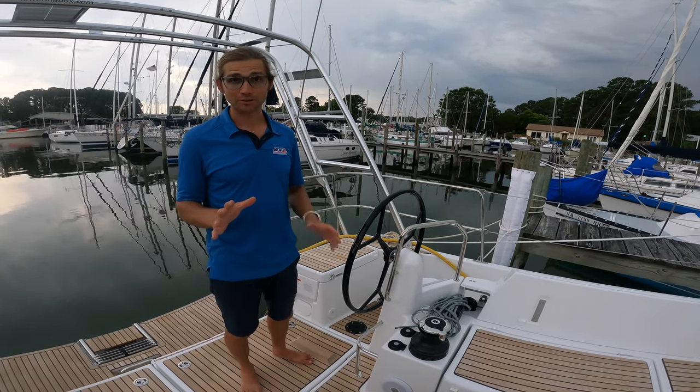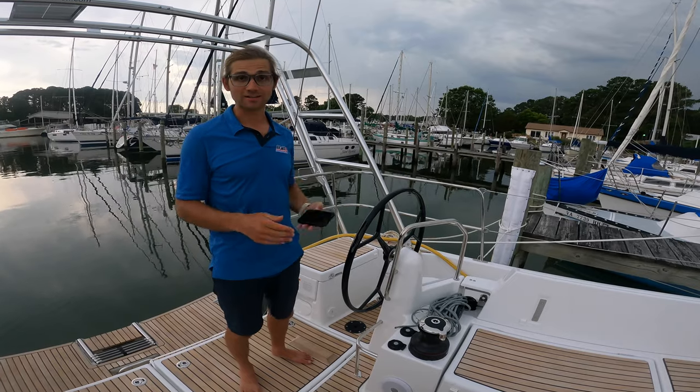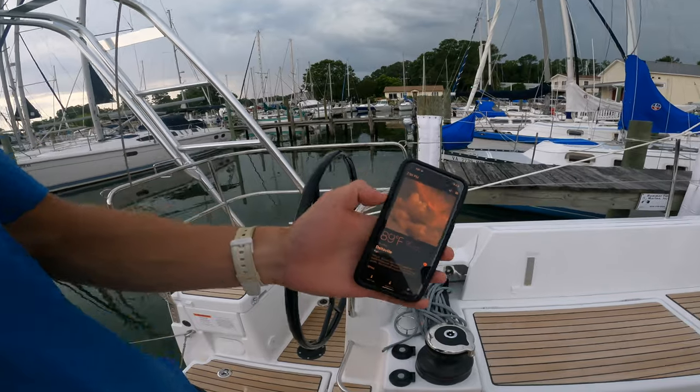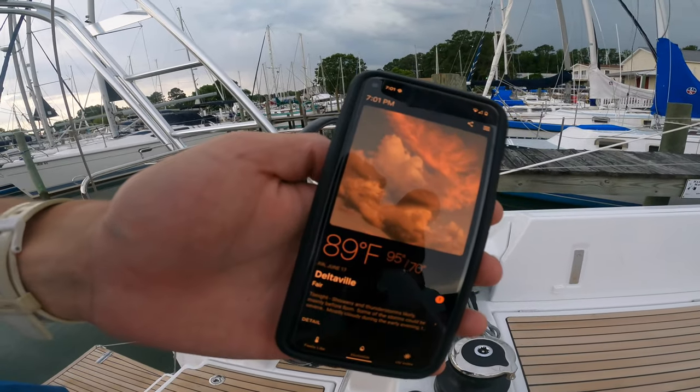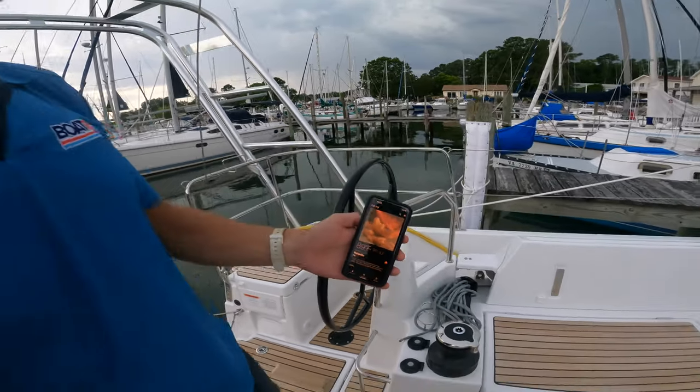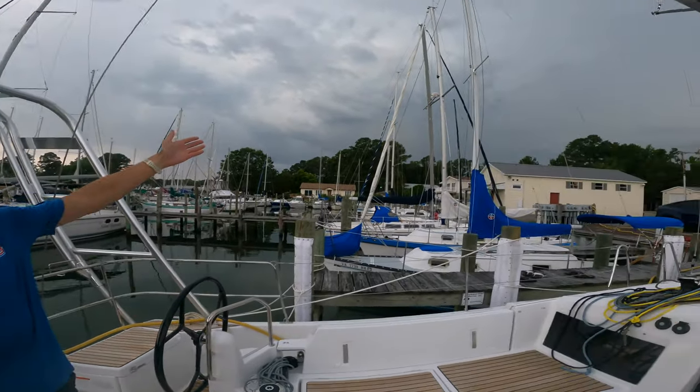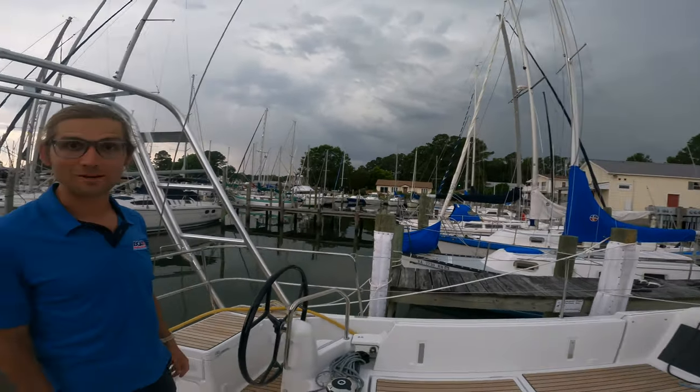This is a perfect night to do it because it is a hot and sticky Chesapeake Bay night. It's 89 degrees right now and it's 7 PM, and just like you'd expect, we've got a nice thunderstorm about to roll over us, so we're going to make this a little bit quick.